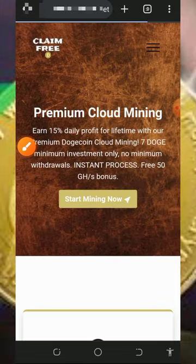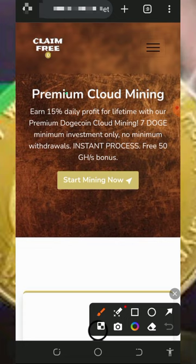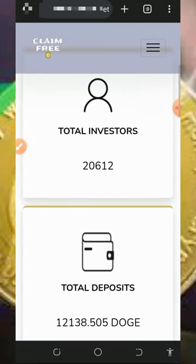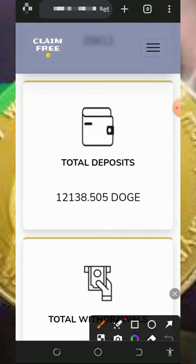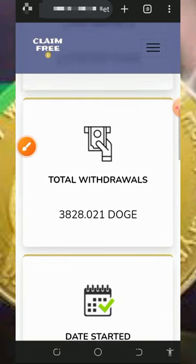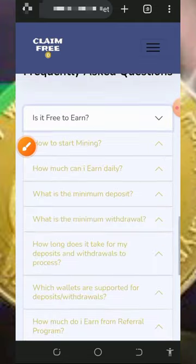To join their premium mining and mine more fast, tap on 'earn more.' On the premium cloud mining you are going to earn up to 15% every single day on your deposit. The minimum deposit is 7 Dogecoins, and you get a free 50 mining hash power bonus. On the premium aspect, they have a total of 20,600 investors already, who have deposited over 12,000 Dogecoins and withdrawn over 3,800 Dogecoins from the website.